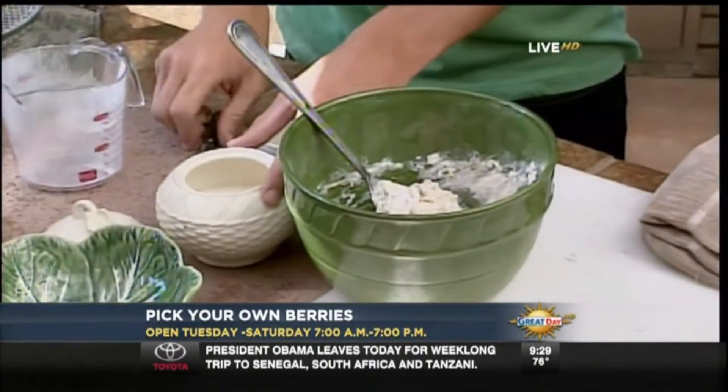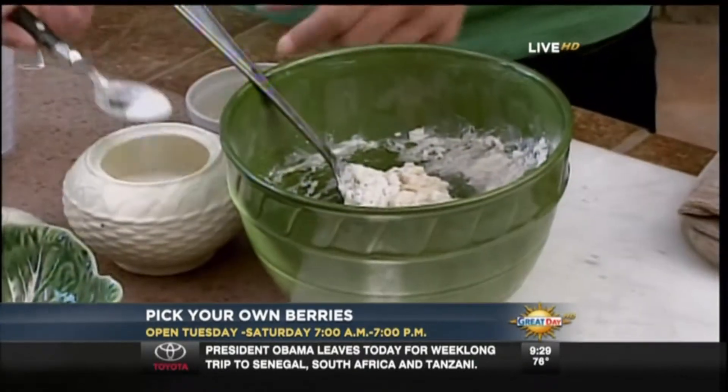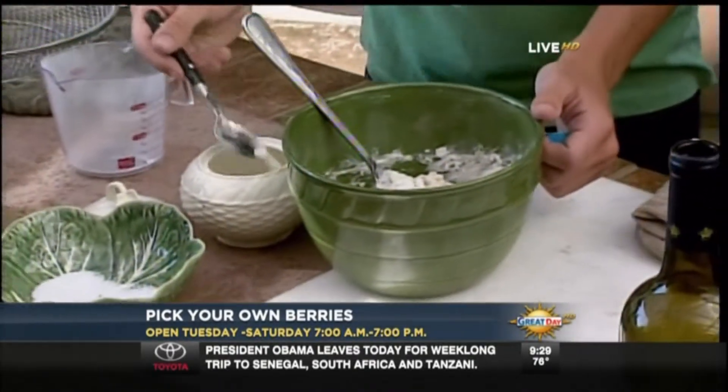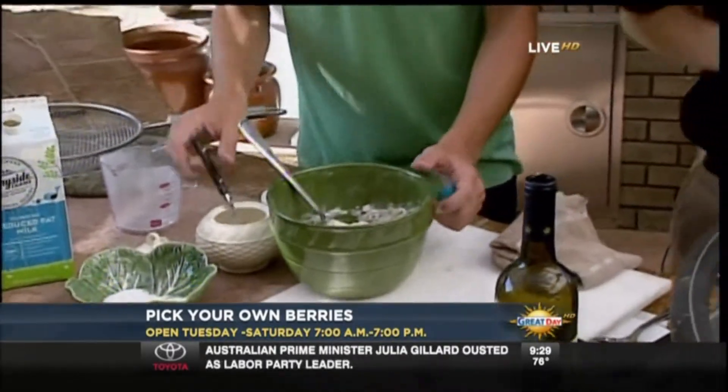When can everyone come party at Rancho Not-So-Grande? You guys are open Tuesday through Saturday, 7 to 7. If it's gonna be a hot day, get here early. They have everything provided so you have a comfortable picking experience, and you'll get to leave with a whole lot of goodies like the blueberries I picked.